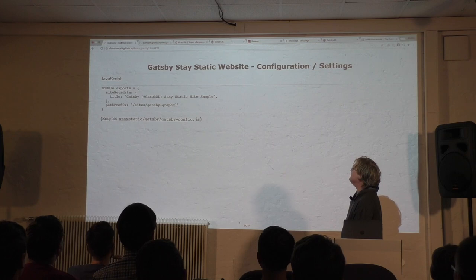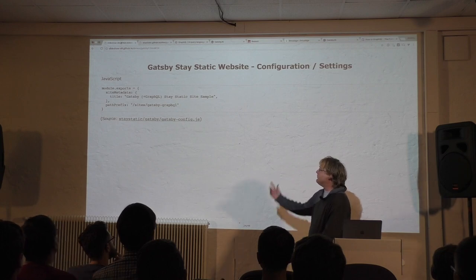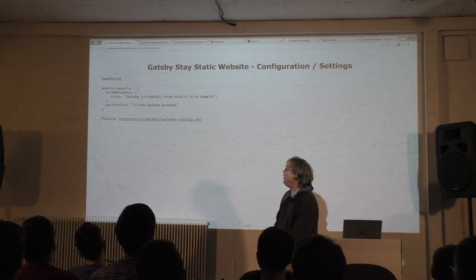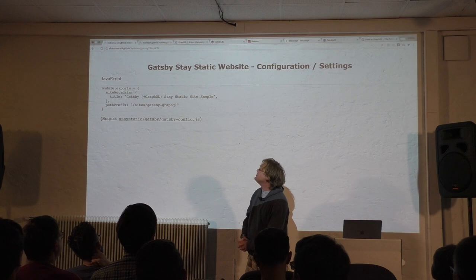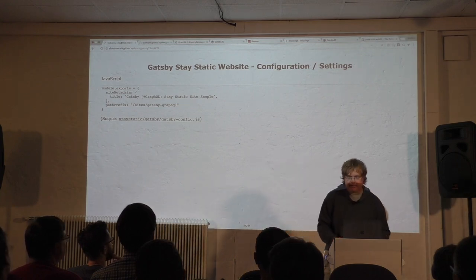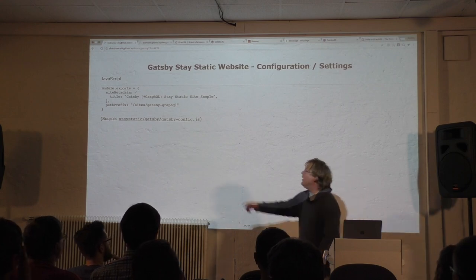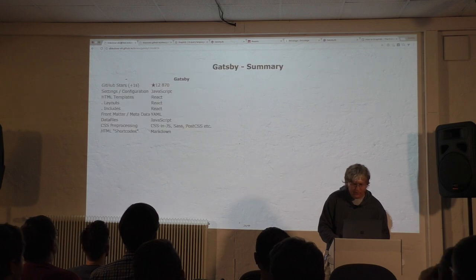The settings — everything is JavaScript. In version 1.0, the settings are in JavaScript too. You have the site metadata title, and you can add author and so forth. A nice feature: the Link To path prefix. If you host the page on GitHub at a sub-path like /gatsby-graphql, you add the path prefix in the config and every Link To gets the path prefix added automatically. In the old version you had to add the path prefix helper yourself in every link, but now it's built into Gatsby Link.